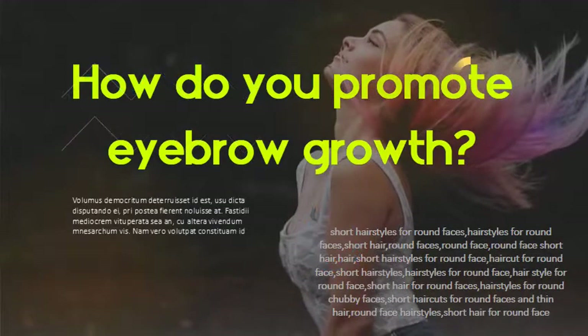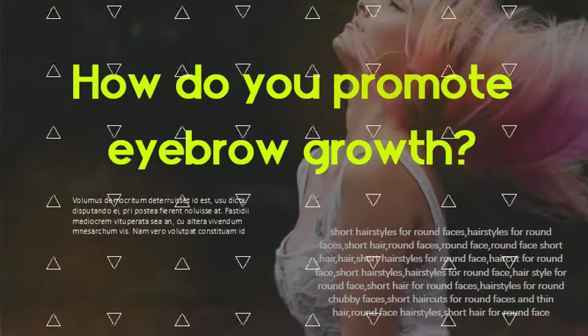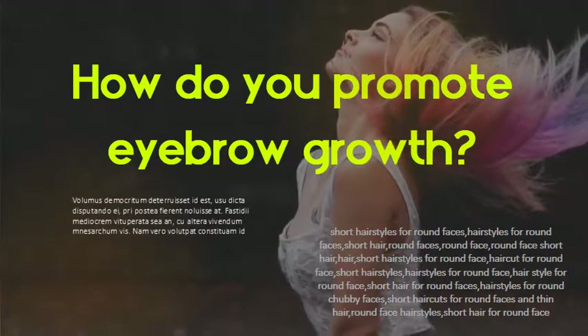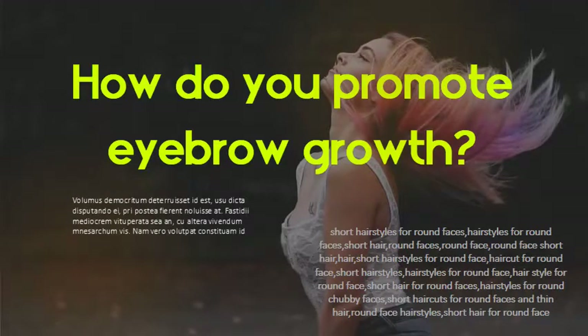How do you promote eyebrow growth? Brush the oil gently onto your eyebrows every night before going to bed. Rub a cotton swab over the eyebrows to remove the excess oil. Castor oil is high in vitamin E, essential fatty acids, and a variety of other nutrients that increase hair growth and stimulate proper circulation.